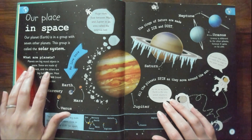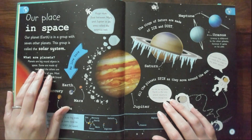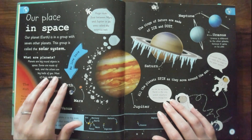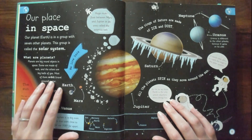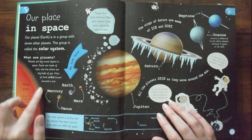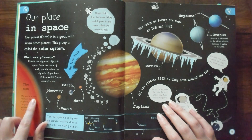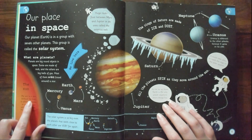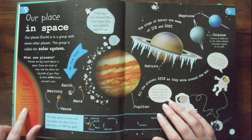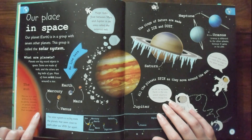What are planets? Planets are very big round objects in space. Some are made of rock and others are big balls of gas. Most of them orbit — travel around — a star, which we would call the sun. The sun is a star. Without its heat, no plants, animals, or people could survive on Earth. That includes you.